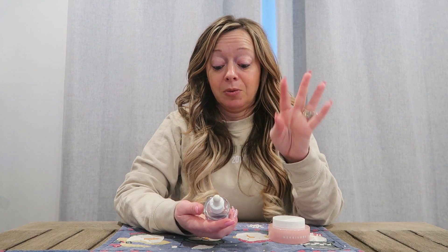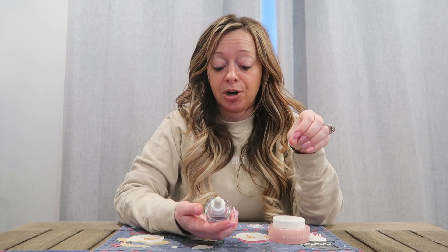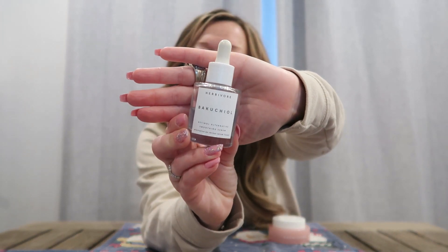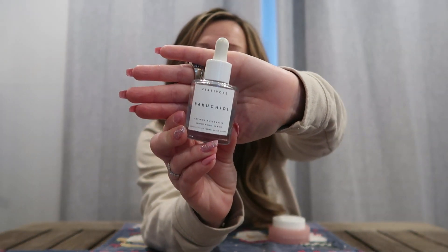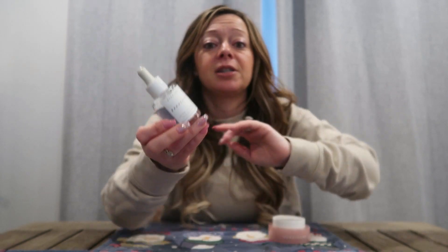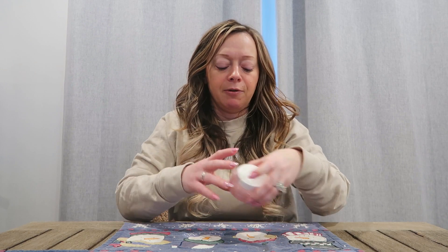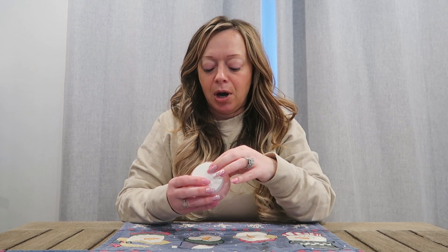Bakuchiol — I don't know how to say this one — but it is their retinol alternative smoothing serum. This one's a little bit thicker, but what's really nice is when you put it on your face it really, really does absorb into your face. So this is an awesome product by them as well. I have a couple other serums that I follow up with, but I wanted to stay with Herbivore before I move on to the other products I use in between.